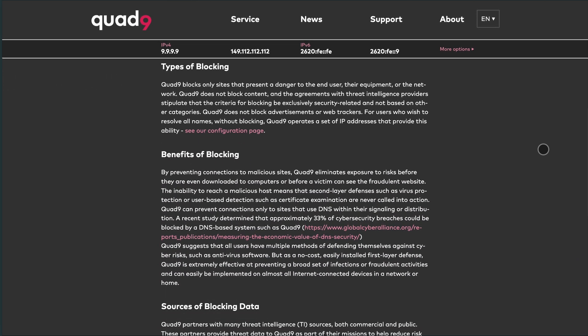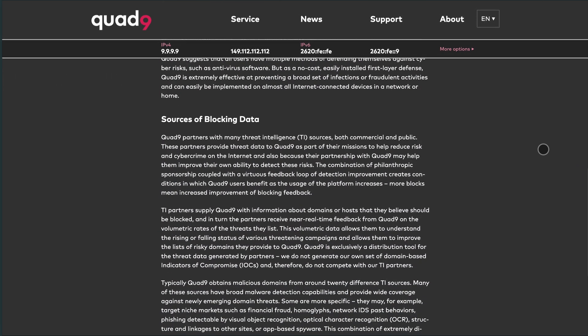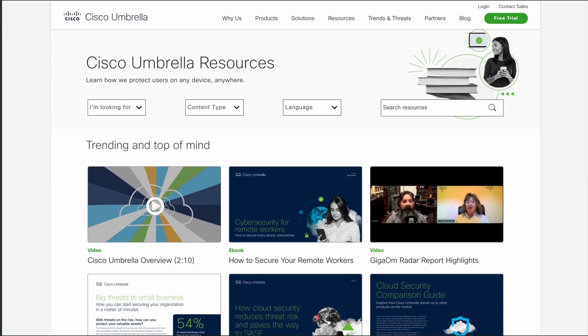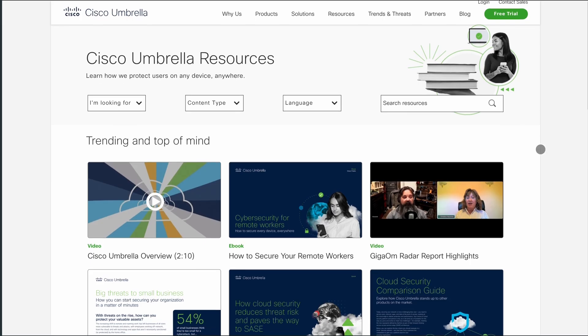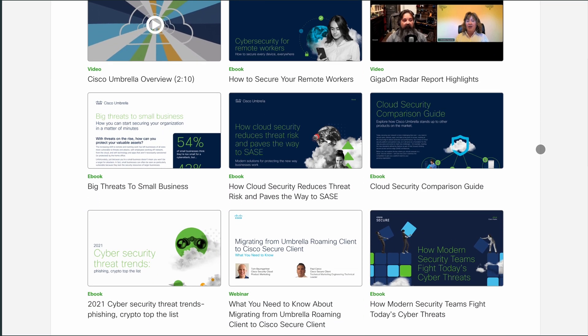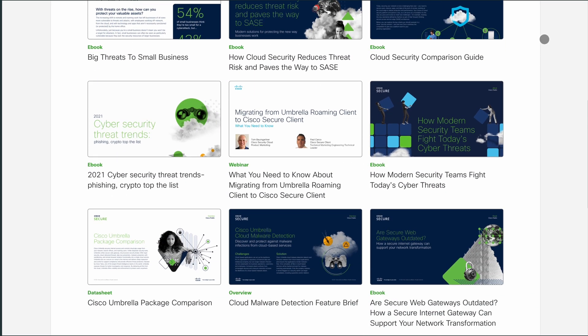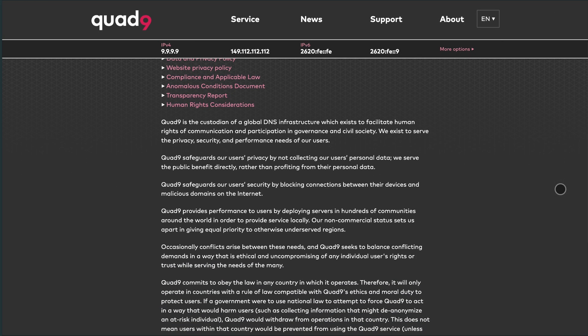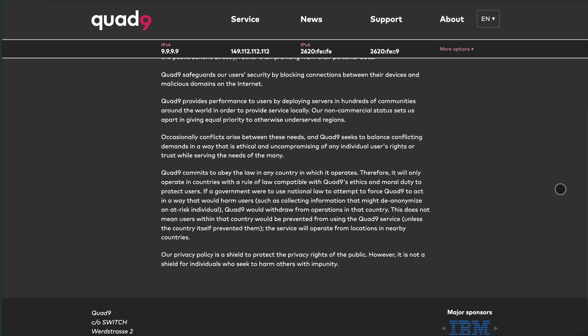It's an excellent choice for users who prioritize privacy and want a set-it-and-forget-it solution without the need for customization. In summary, if you need customizable content filtering and detailed usage reports, OpenDNS is a solid choice, especially for families and businesses. If you prefer a privacy-focused, no-cost solution that blocks malicious domains without tracking your data, Quad9 is the way to go.